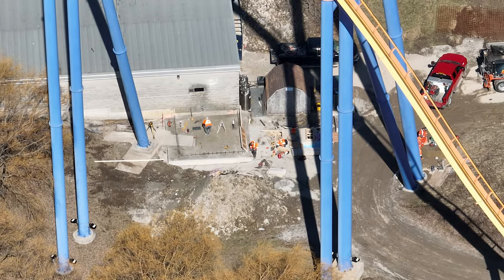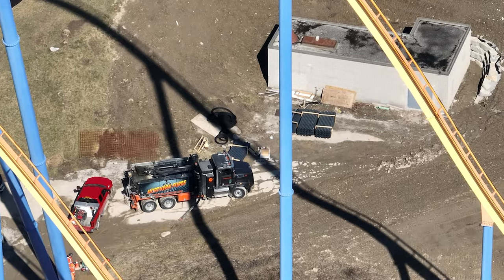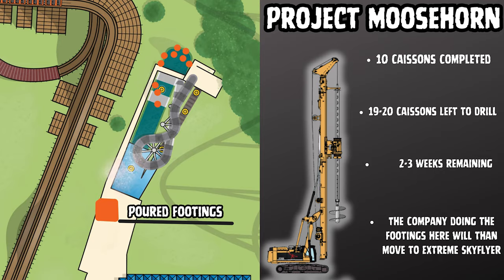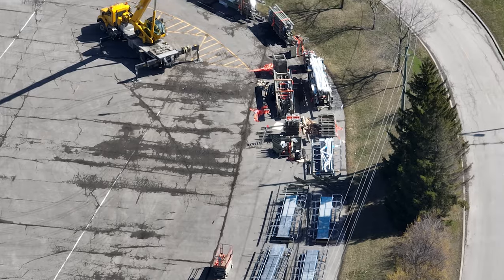Over at Moose Horn Falls, Project Moose Horn, they are adding an extension to the wave pool building, probably for higher capacity. We have 10 caissons completed, 19 to 20 caissons left to drill, and two to three weeks remaining. The company doing the footings for Moose Horn is the same that did the footings for Yukon Striker.